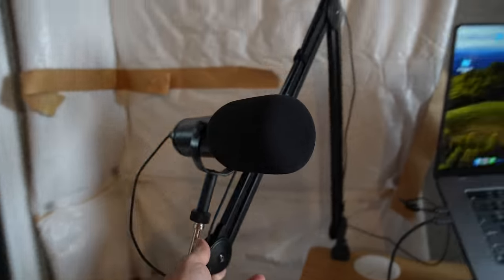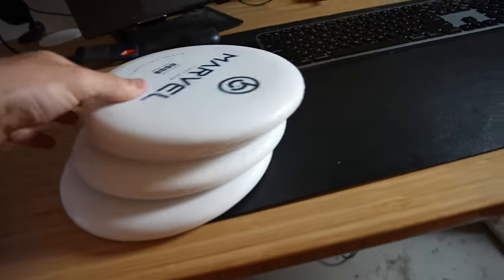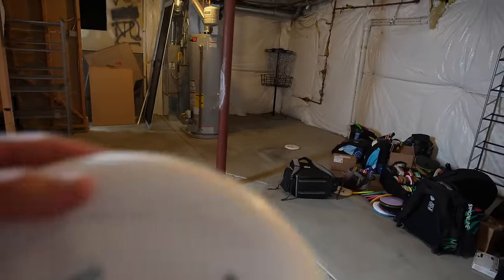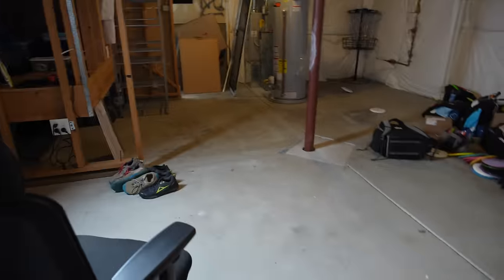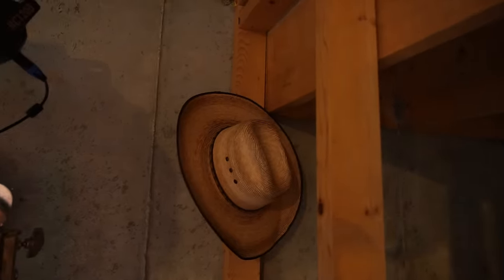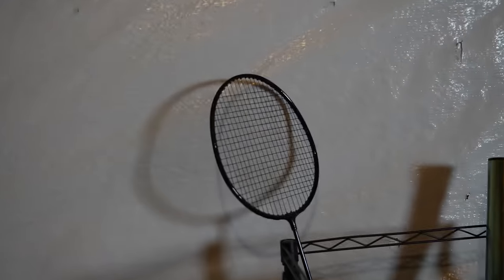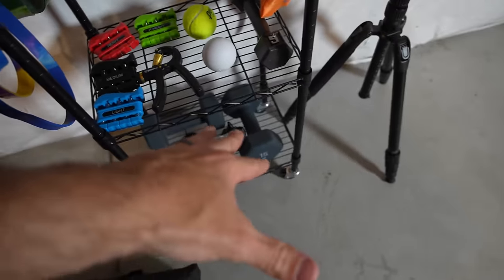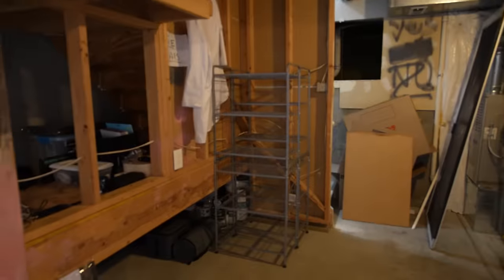If you guys like cable management, just close your eyes for three seconds. We got everything set up — it is not pretty. Water bottle, stay hydrated. This is kind of my voiceover mic, sometimes I use it. I don't really stream. Over here we just have some workout stuff in case I need to do anything here — grip strength training, some dumbbells, a massage gun, and these are for forearm work to get those jacked forearms.